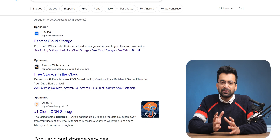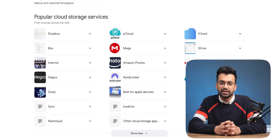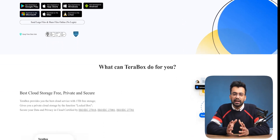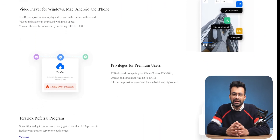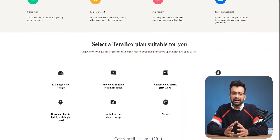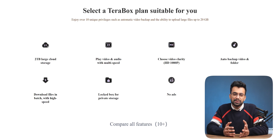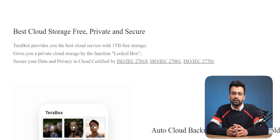Terabox is not packed with features like other mainstream cloud services, but comes with plenty for personal use. It offers 1TB and 2TB plans, automatic video backup, a media player that lets you change the video quality, and cloud decompression. You can upload a single file as large as 20GB to the cloud, and it has a vault to keep your private backups safe, called a locked box.